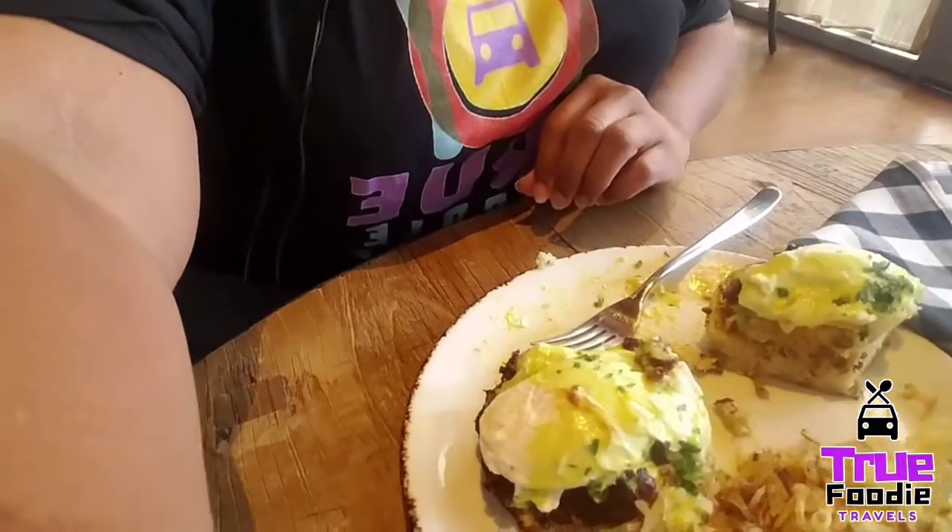So what we got today was the Crabby Cakes Eggs Spinny — it's Jumbo Lump Crab with Eggs Benedict with a jalapeño hollandaise sauce on top, on an English muffin with a hash brown. You have to see this. I already took a taste. It comes with two. This is where you get into the Southern part of this, because Jumbo Lump Crab with Eggs Benedict — I would have never guessed it, never had it before.